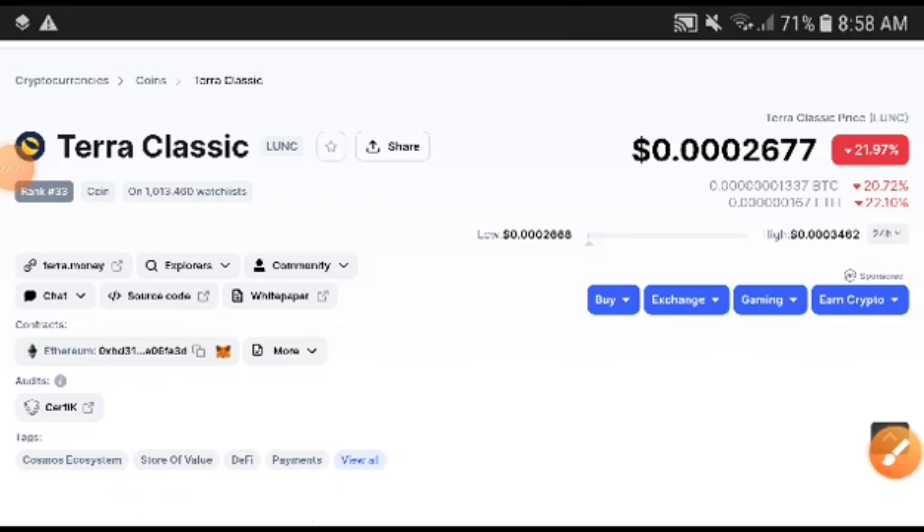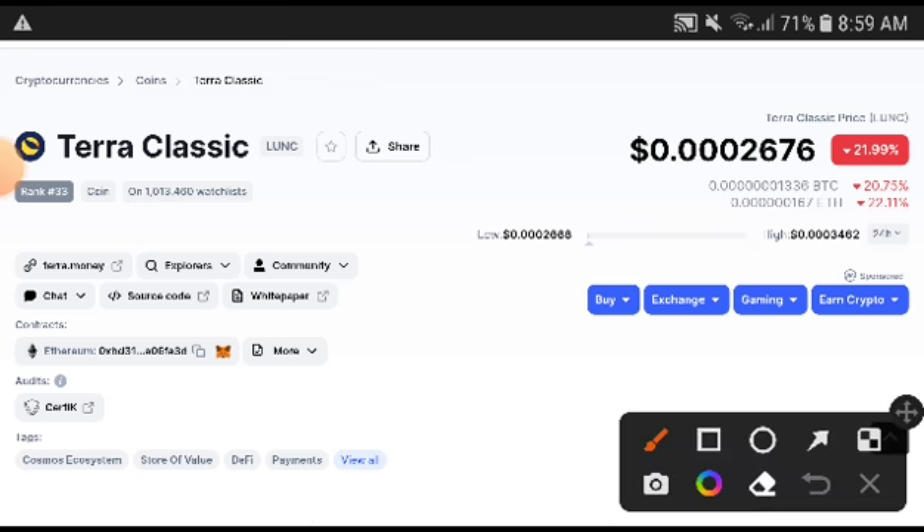Welcome coin holders to another video. In this video I will give you the next target of Terra Classic coin price. I will tell you my prediction — this time you will need to take an entry and exit at the right time. I will give you 100% guarantee that you will get a very good profit from Terra Classic coin. Remember this is not a financial video, I just advise you to kindly research personally.